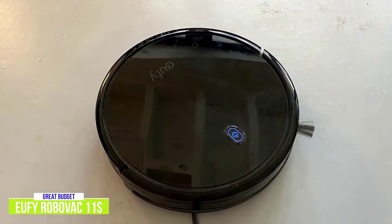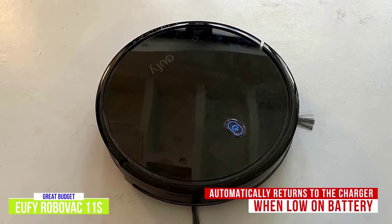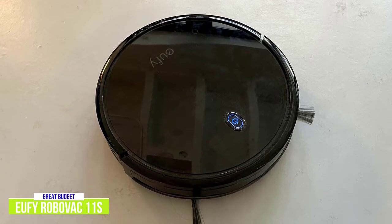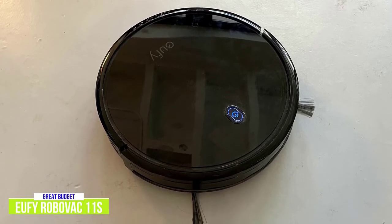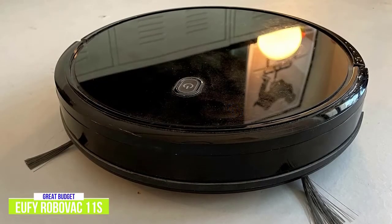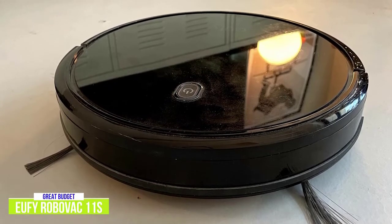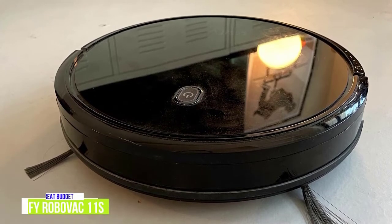And of course, once the 11S is finished or running low on battery, it automatically returns back to the charging base so it will be charged and always ready to go. While it lacks the sophistication of mapping your room, the Eufy instead ping-pongs across the room until every corner is clean rather than follow a specific path. The Eufy RoboVac 11S is really a lean, mean cleaning machine that does a great job of keeping your space clean, and I think it's the best option for those looking for their first robot vacuum at an affordable price.